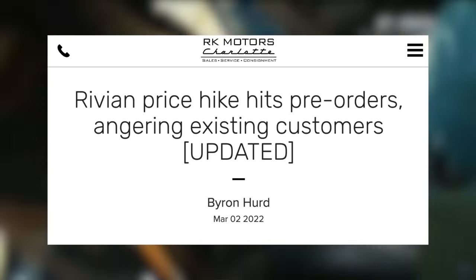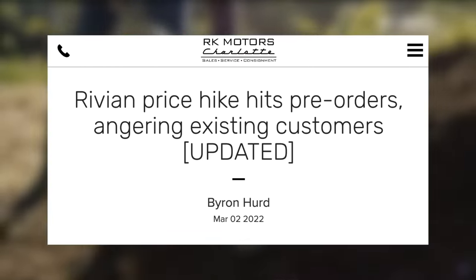This is something Rivian did and took a lot of flack for, though their situation was a bit different, holding a $1,000 pre-order for a very long time. What will be very interesting to see is what price the Cybertruck comes in at when it arrives, and whether or not we'll essentially see the same level of price increases from Tesla.